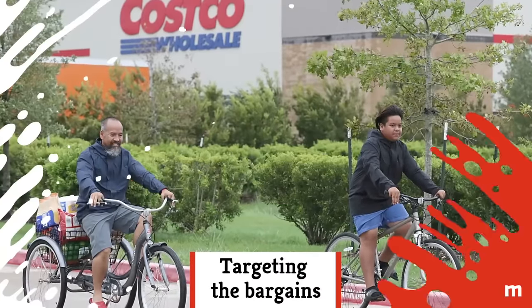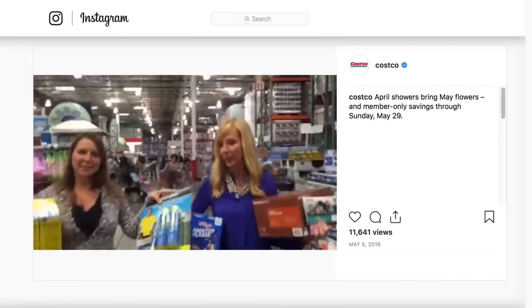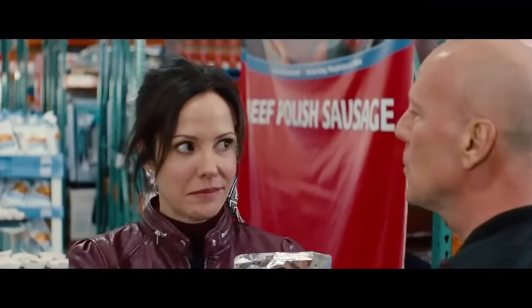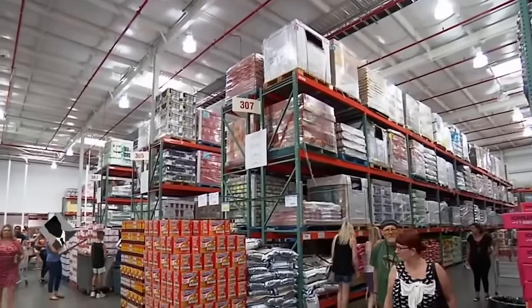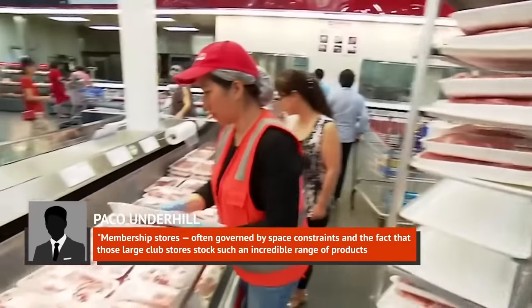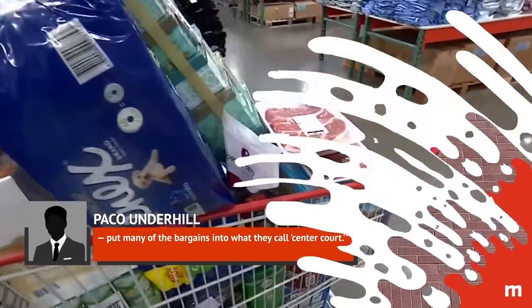Product placement is everything when it comes to smart shopping, and the best deals at Costco are usually in the center of the store. Author of 'Why We Buy,' Paco Underhill, told Bankrate, 'Membership stores, often governed by space constraints and the fact that those large club stores stock such an incredible range of products, put many of the bargains into what they call center court.'